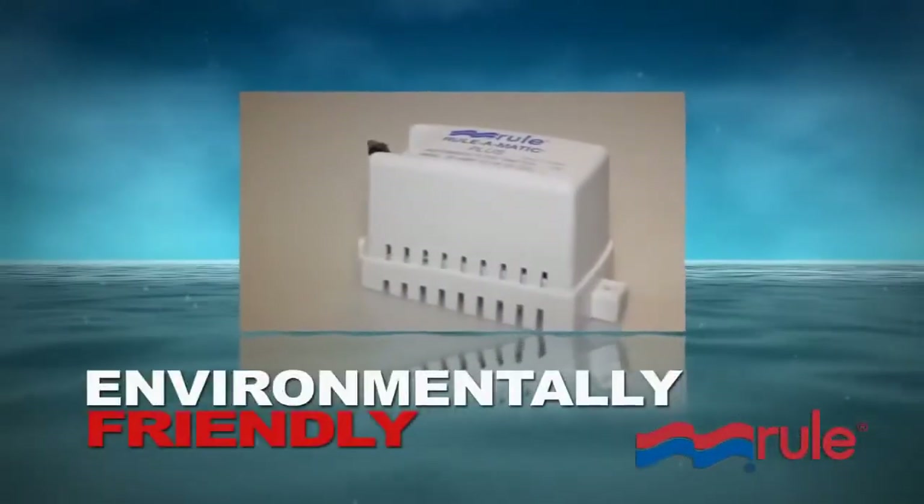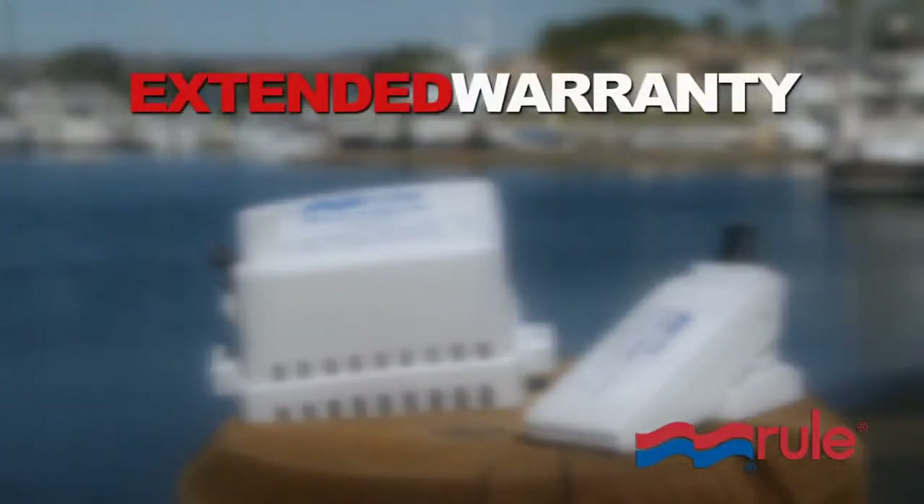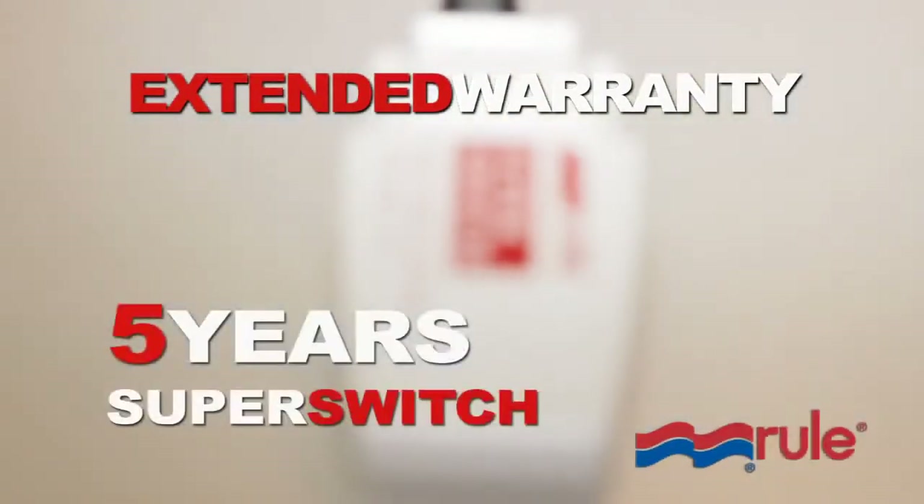Environmentally friendly and technologically advanced, these switches are so powerful we've extended the warranty to two years on the RULE-O-MATIC, RULE-O-MATIC PLUS, and five years on the super switch.